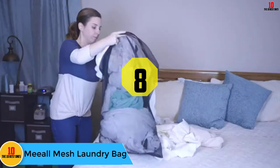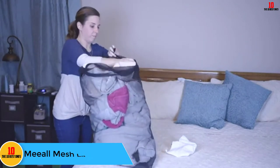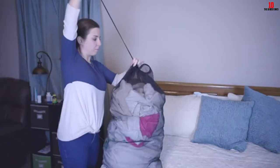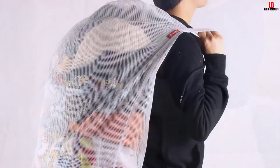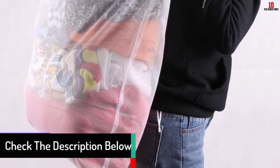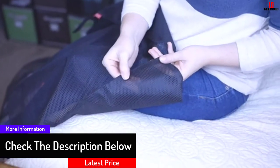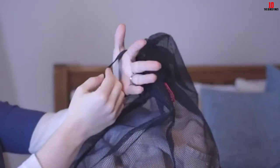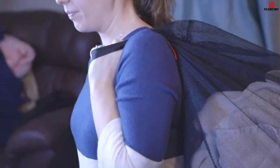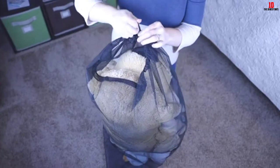At number eight we have the MIEL mesh laundry bag. It is an extra large mesh laundry bag measuring 24 by 36 inches, large enough for daily laundry. The set comes with three high-quality bags that are non-toxic and environmentally friendly. Made of quality polyester, they are machine washable and breathable to prevent odor buildup, and feature a locking drawstring closure to prevent leaking. These bags are great for apartment dwellers, college dorms, home laundry sorting, and can also be used for toys, beach items, sporting gear, and traveling.